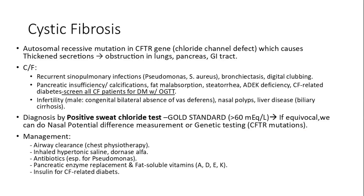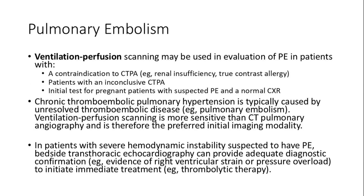Cystic fibrosis, caused by mutations in the CFTR gene, leads to thickened secretions affecting multiple organs including the lung, pancreas — including pancreatic insufficiency — and diabetes. Diagnosis is made by positive sweat chloride testing.